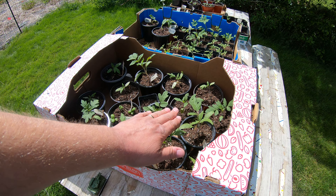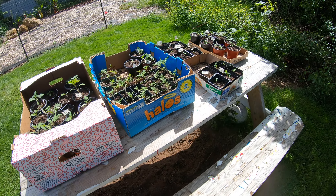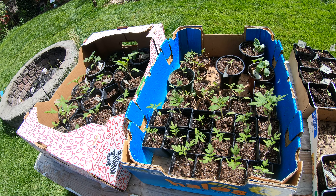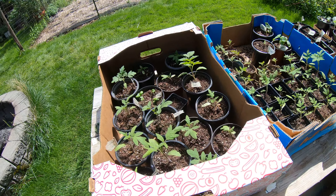These are all beefsteak tomatoes here. We got some basil started. And then we have San Marzano tomatoes — a ton of them. We've grown a lot more than we can handle in our garden, and of course we're giving some away to our friends and neighbors.